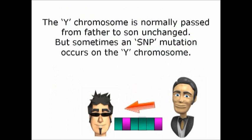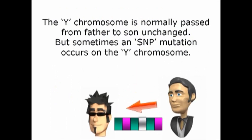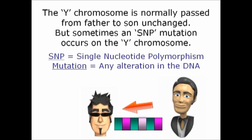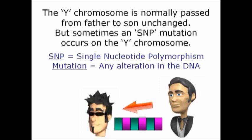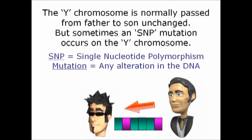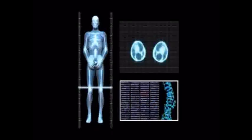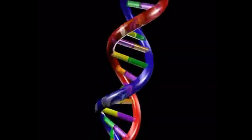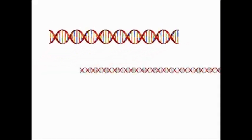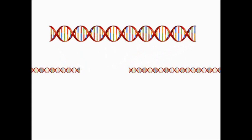The Y chromosome is normally passed from father to son unchanged, but sometimes an SNP mutation occurs on the Y chromosome. SNP stands for single nucleotide polymorphism — any alteration in the DNA. DNA is the instruction manual for our bodies. The graphical representation of DNA is two spirals with ladder steps in between, sort of like a circular staircase. Think of sections of this DNA as spelling out individual words in that instruction manual. These sections are called genes, and the little ladder steps within the section are pairs of things called nucleotides, the smallest known component in DNA.